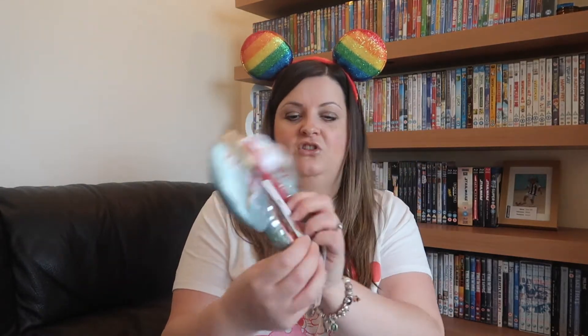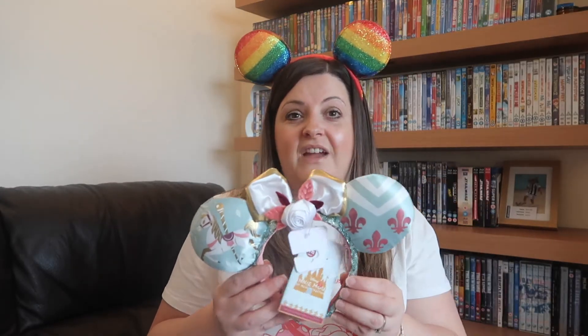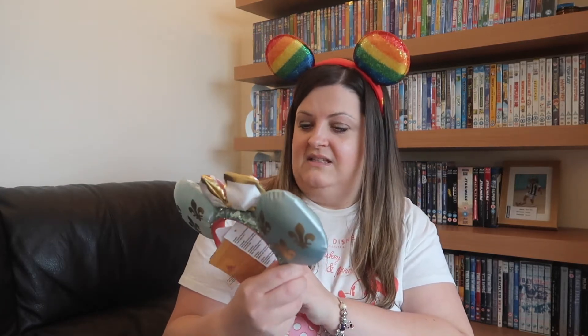I've missed out a big chunk of the Minnie Mouse Main Attraction ears because I just couldn't get them - I'm working on getting them at some point. I pretty much started getting them from the Peter Pan onwards. These are the carousel ears - the July ones. A very lovely friend Kay from Sprinkle of Disney UK gifted me those; she knew I really wanted them and kindly bought them for me, which was very very kind. Eternally grateful to you.